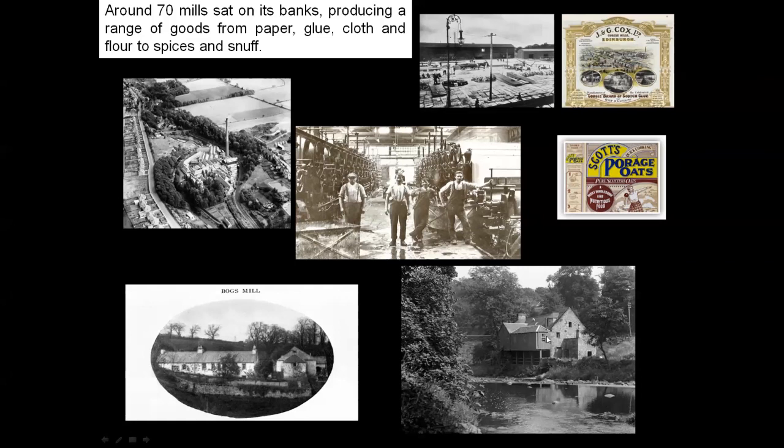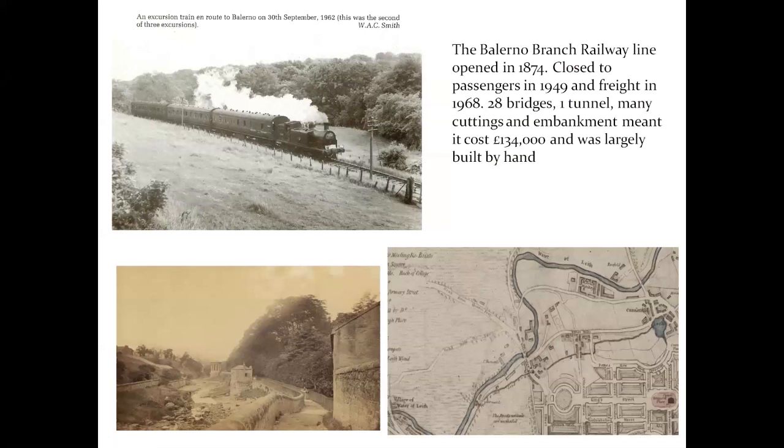This is a picture of a snuff mill that no longer exists, just upstream of Juniper Green. It's very beautiful and it's a shame it was demolished around the 1920s. Cox's Glue Mill was in Gorgie, and Scotch Porridge Oats was once along the Water of Leith in Colinton. From Slateford to Balerno, the Water of Leith mills were all serviced by the Balerno Branch railway line, which opened in 1874. It closed to passengers in 1949 and freight in 1968. It was a feat of engineering — 28 bridges and a tunnel, many cuttings and embankments — and it cost £134,000, largely built by hand.